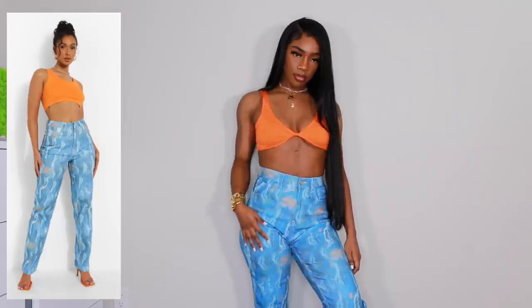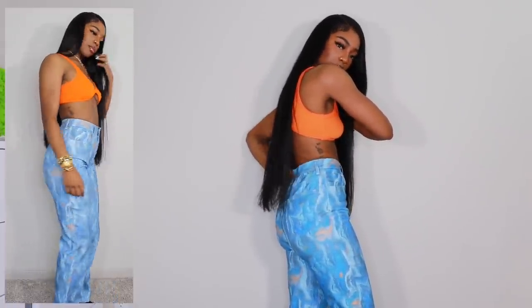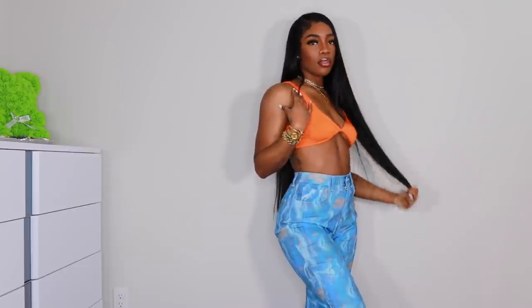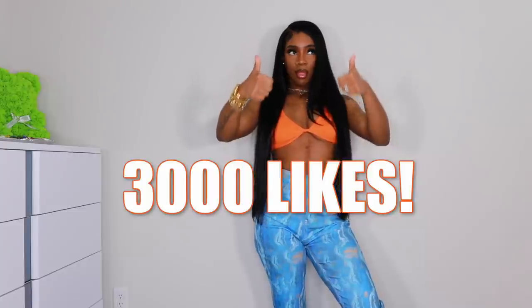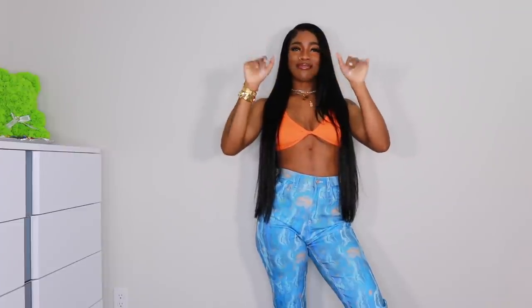Last but certainly not least, we have these jeans from Boohoo. They look a little washed out on camera but in person they're a really pretty marble-like pattern with subtle pops of orange. No gapping at all — I got these in a US 8 and they fit really well. I could have gone with a 6 but the waist would have been too small. That's the last item in today's video — thank you so much for watching, give this a thumbs up, let's get to 3,000 likes, and I'll see you in my next one!